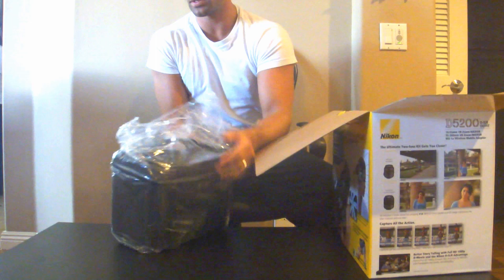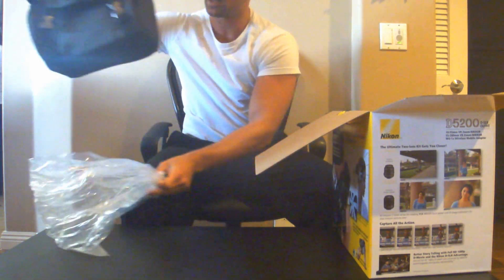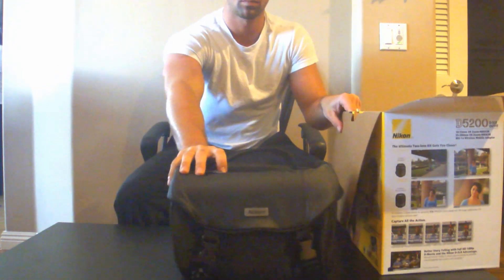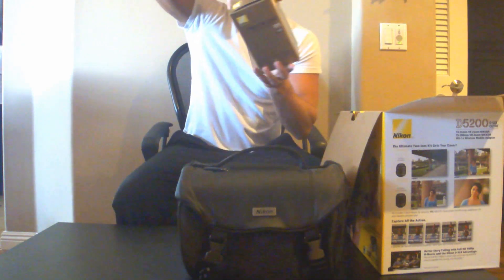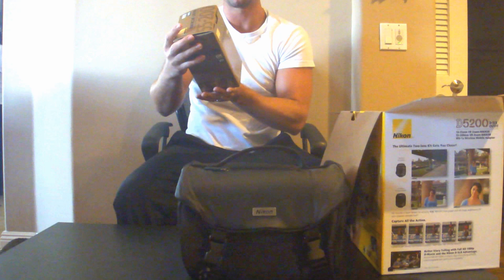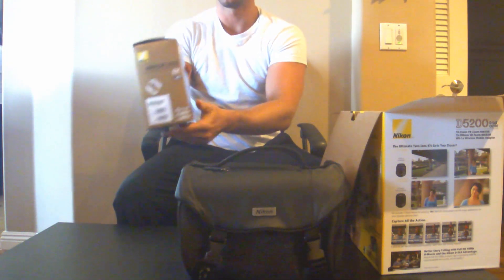First things up is the case. Very nice Nikon camera case here. Next, the 55-200mm VR zoom Nikon lens.